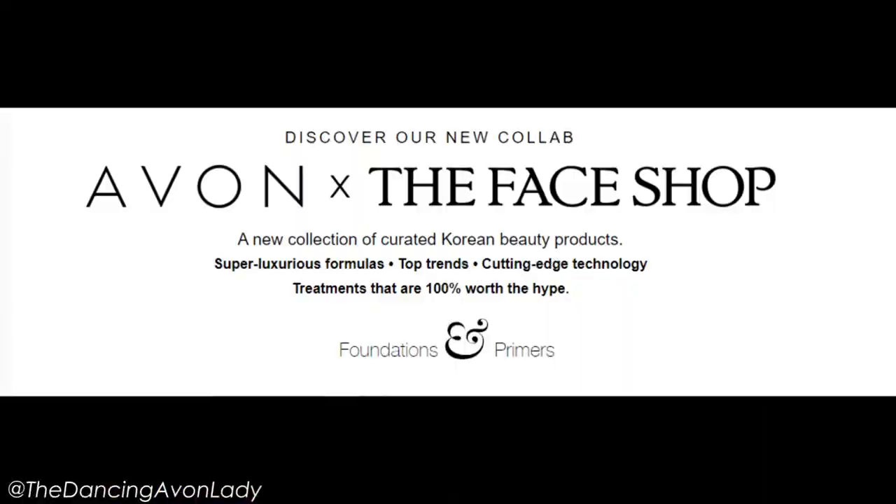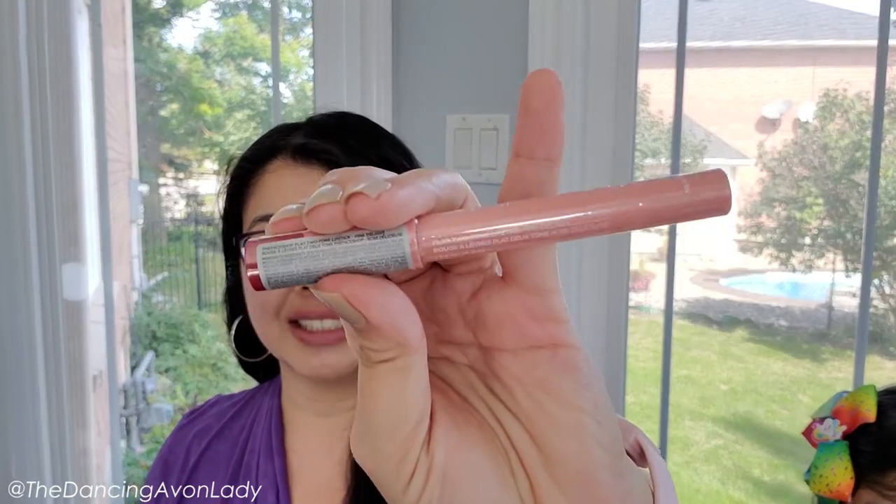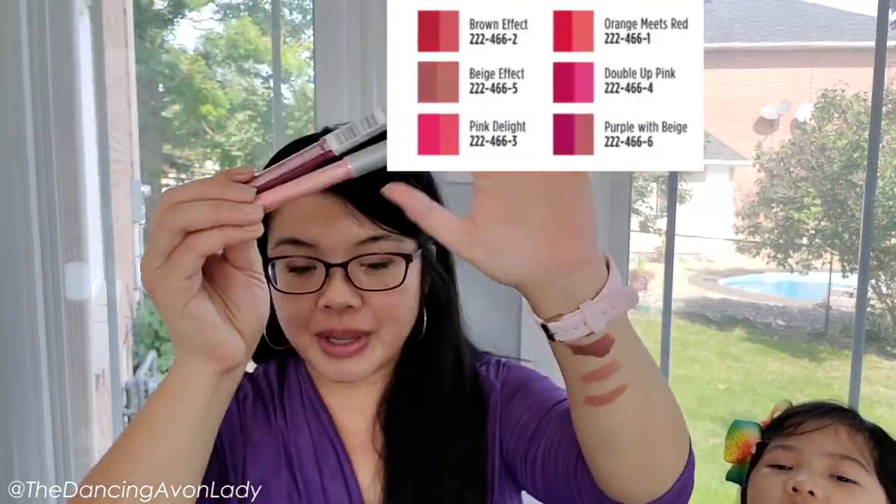But today we are working on the new Avon collaboration with The Face Shop — our new flat two-tone lipstick. I have two shades here to show you, but they do come in six different shades. With the way the beauty industry is trending now, even though we are wearing masks, we're still seeing those bright red lips and bold lips. Also, gloss is making a comeback, which is a little surprising because I thought matte would transfer less — but satin glossy finishes are coming back, and I love those type of finishes.